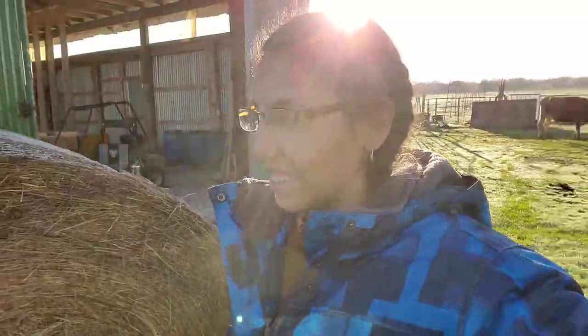Good morning! Today I'm vlogging on the homestead to share what's happening. This morning the cows are getting fed — she just got milked and is finishing up.